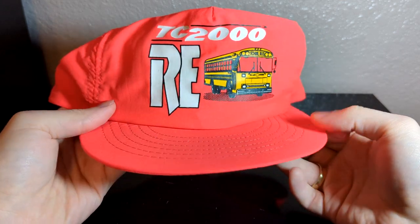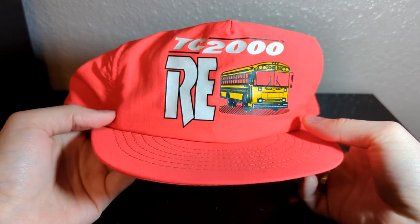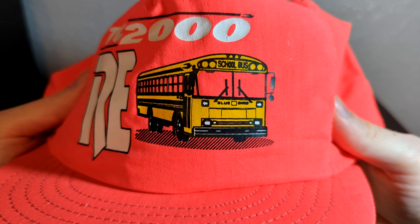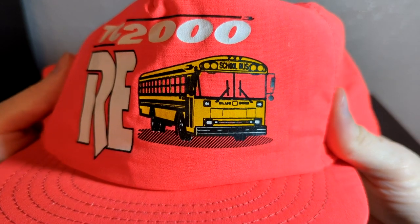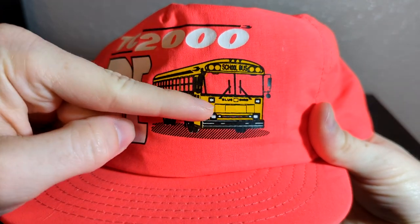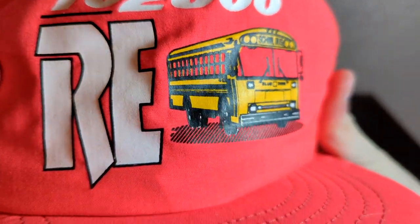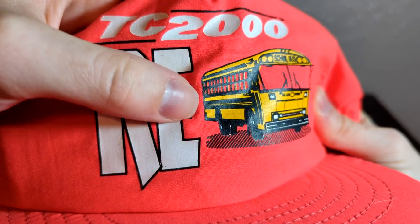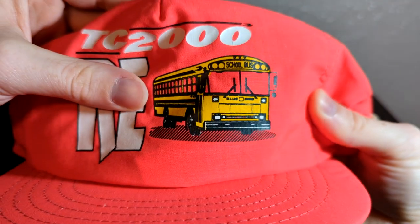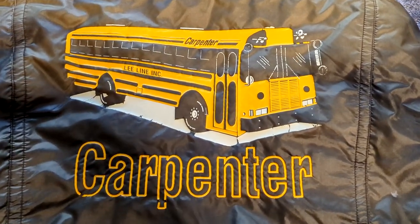The first thing I got is this bright pink Bluebird TC2000 RE hat. I actually got it last month and did a video on it, so I won't dive too deep into it. We're looking at a late 80s, early 90s Bluebird TC2000 RE. Someone pointed out in the comments that the front is obviously a TC2000 RE, but if you look at the back it looks like just a standard FE because there's no grill here for the engine.